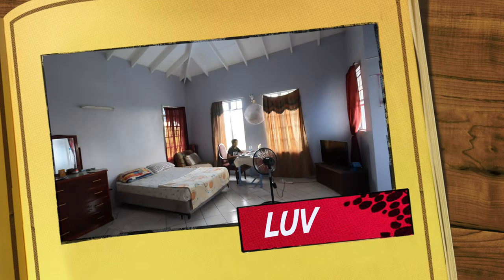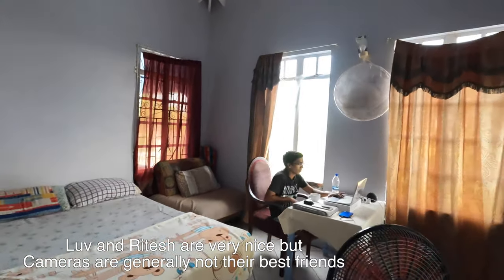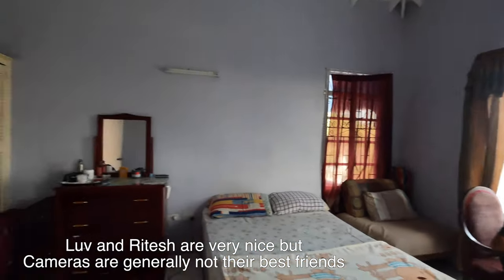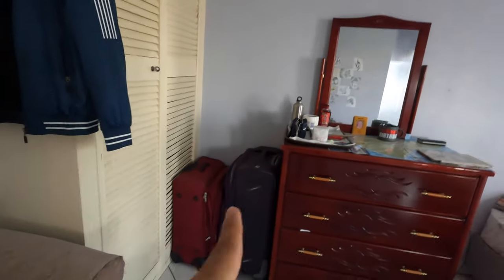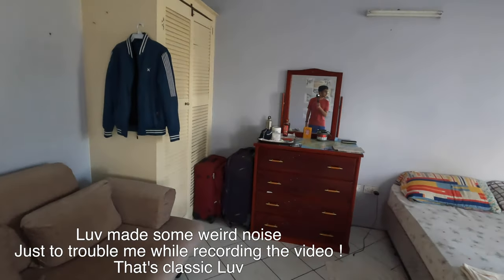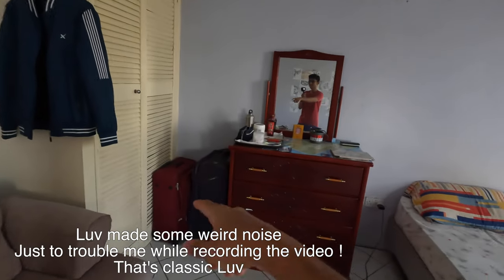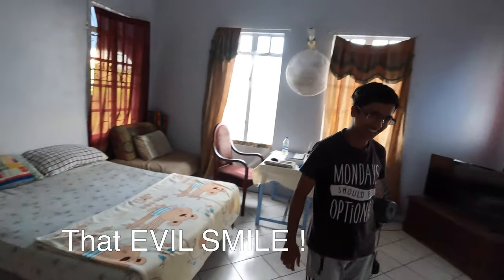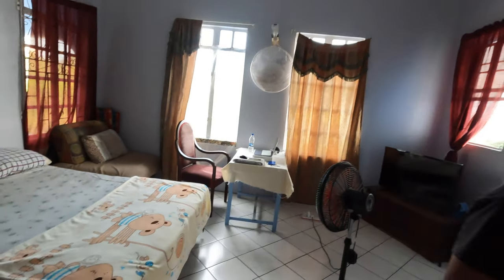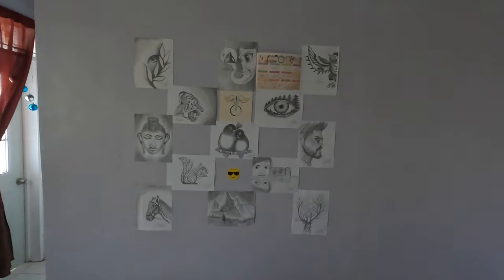Hi Love! You guys know him. We're just packing — we packed this stuff yesterday, so it's all Love's. I'm not gonna edit this out. This is his stuff, this is his room.